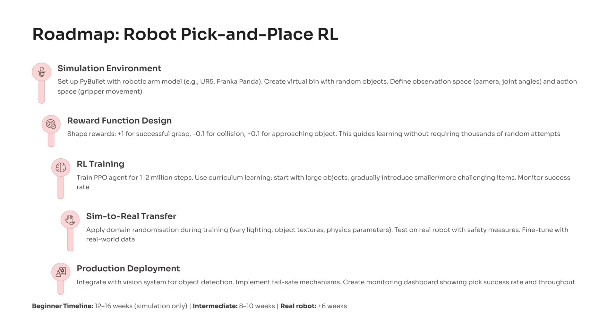You then train an RL agent like PPO for one to two million steps using curriculum learning, starting with easy objects and gradually introducing more complex ones. After training, you perform sim-to-real transfer by adding domain randomization so the model can handle variations in lighting, textures, and physics. Finally, the system is deployed on a real robotic arm, integrated with vision pipelines, safety limits, and dashboards that track success rate and throughput.